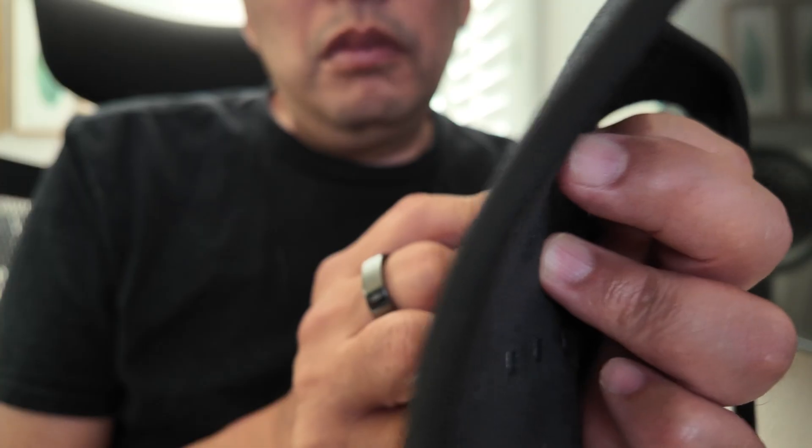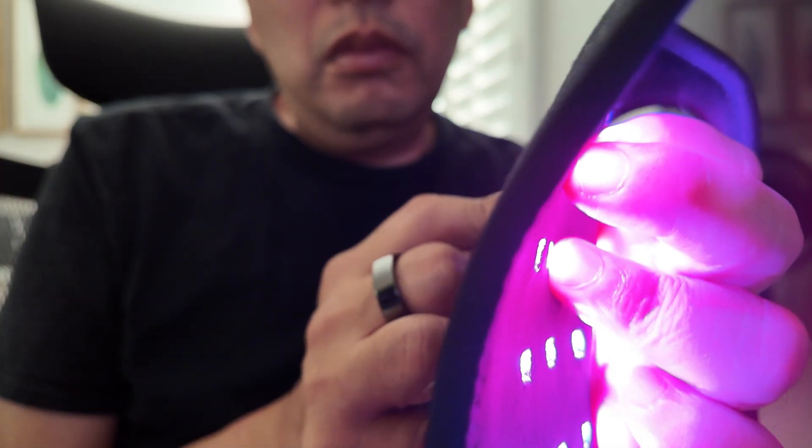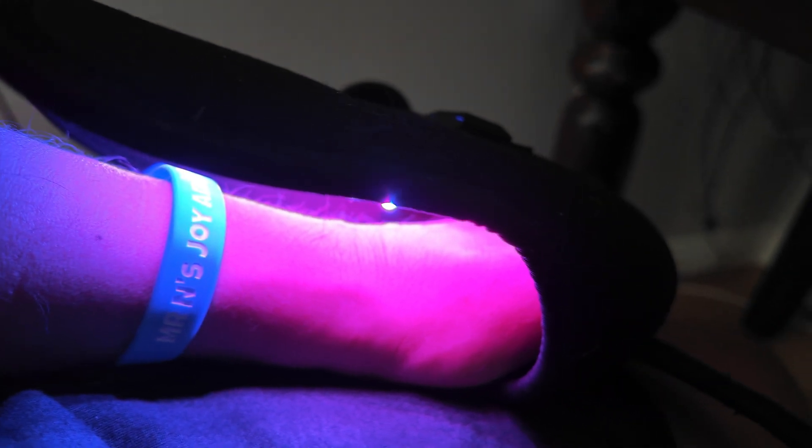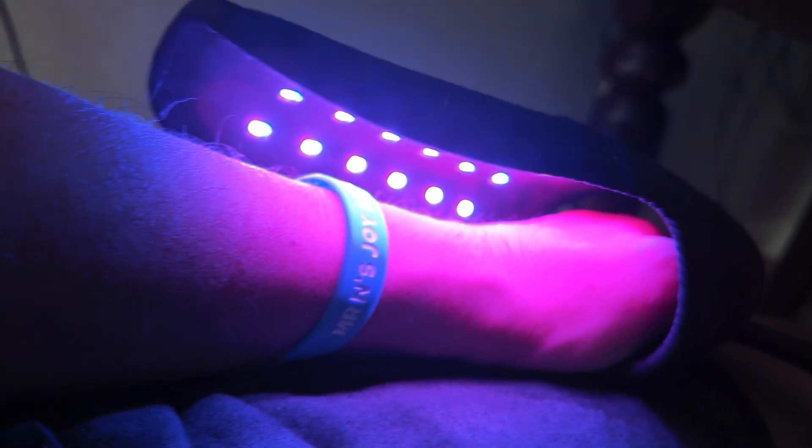I'm not sure if I'm supposed to have clothes on while doing this or if it should be directly on your skin — didn't really say in the manual. One thing I really like about it is that it's not cumbersome at all — super light, easy to go from room to room with just the one plug. Overall, the UTK Red Light Therapy Neck Wrap is a fantastic tool for anyone looking to manage neck pain, muscle stiffness, or joint discomfort. It's comfortable, easy to use, and most importantly, effective.